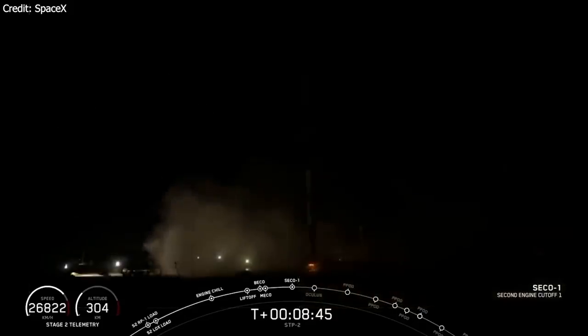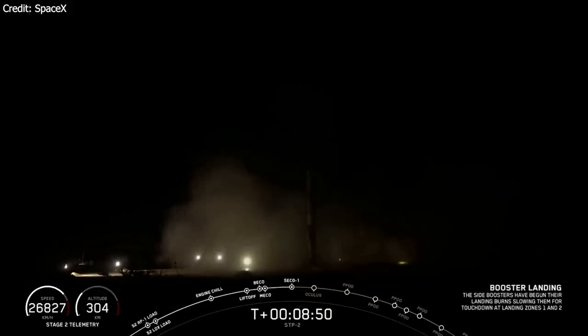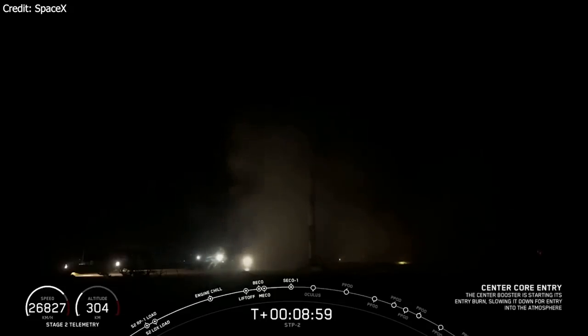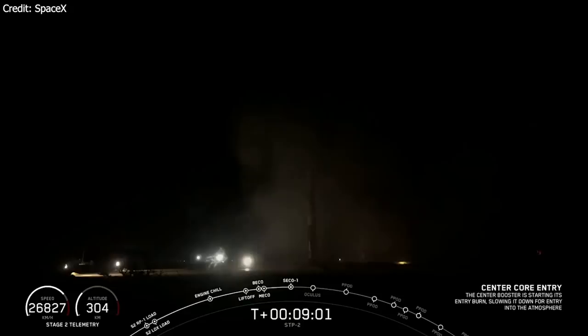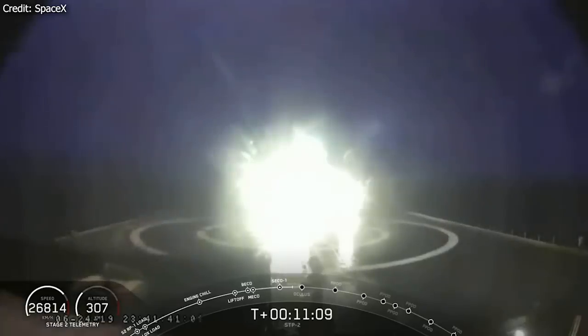Meanwhile, the center core was busy plowing through the atmosphere at high speed. At this point of the mission it was literally tortured — it had to endure more heat and dynamic pressure than any other Falcon 9 or Heavy booster before. The second stage had to be higher and faster than other Falcon Heavy flights in order to have enough performance to execute four burns into all the different orbits. Entry heating goes up by velocity cubed, not squared, so the core had to endure a lot more heat. After the re-entry burn, the core still had 20% more speed than the core from the Arabsat Falcon Heavy launch. SpaceX tried a three-engine landing burn to cope with this — without success.